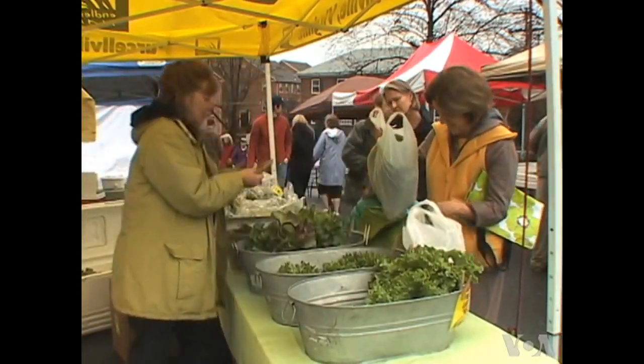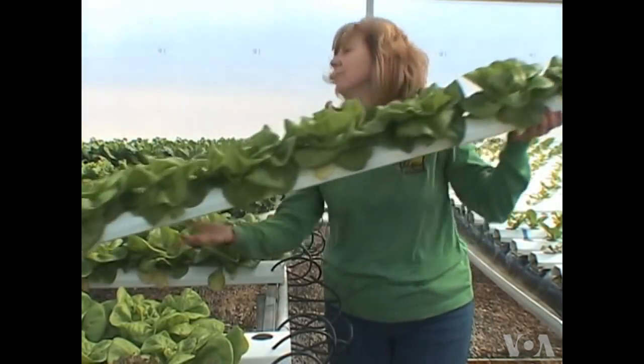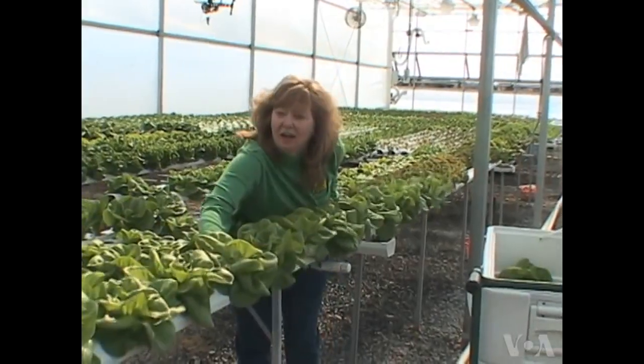The lettuce just tastes fabulous. We can come year round, even in January, February and March, her lettuce is very green and tastes just as good then as it does in the summer. Taylor grows the lettuce and other salad greens on her family farm in Loudoun County, Virginia, about 80 kilometers from Washington.